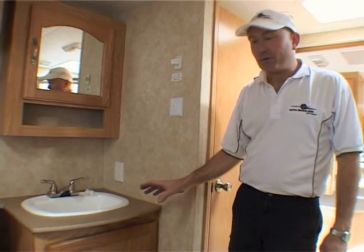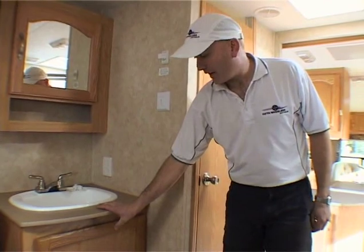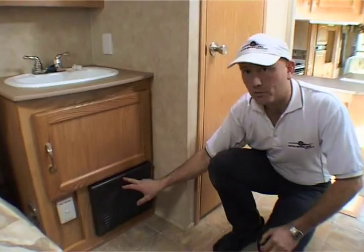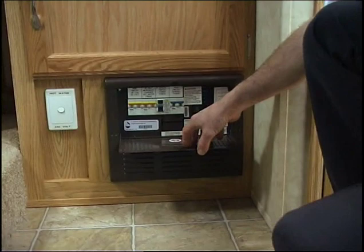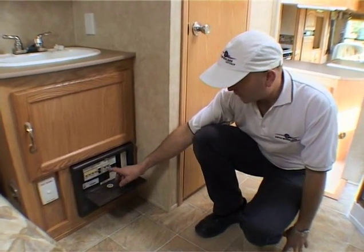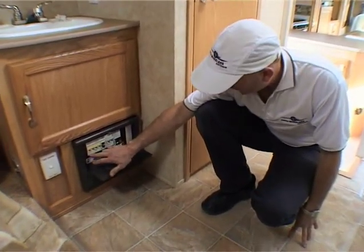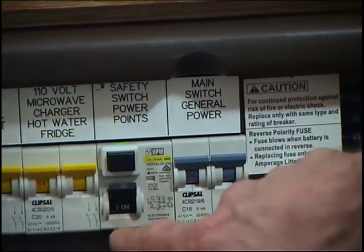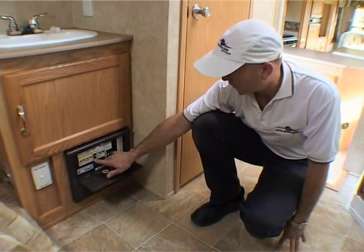The next thing we come to is the vanity unit — that's pretty standard, same as you'll find in a bathroom of a house. But underneath it, in this particular model, you'll find the electrical switchboard. We've had to do a lot of alterations to the electrical system of the fifth wheeler to meet Australian standards. As you can see from the switchboard, the American one has been replaced with Australian circuit breakers and a safety switch — the same as the safety switch you'll find in a house — and it protects people from electric shock. It's really important.